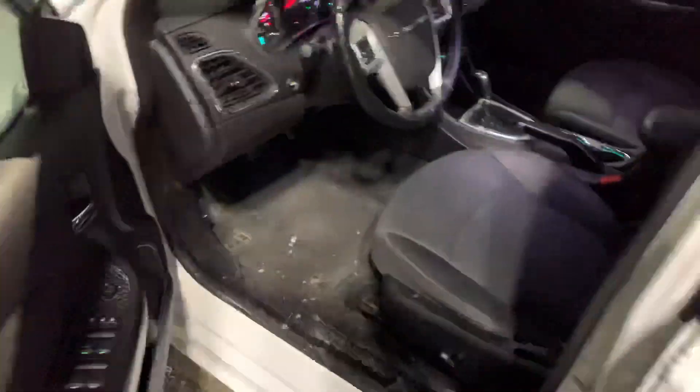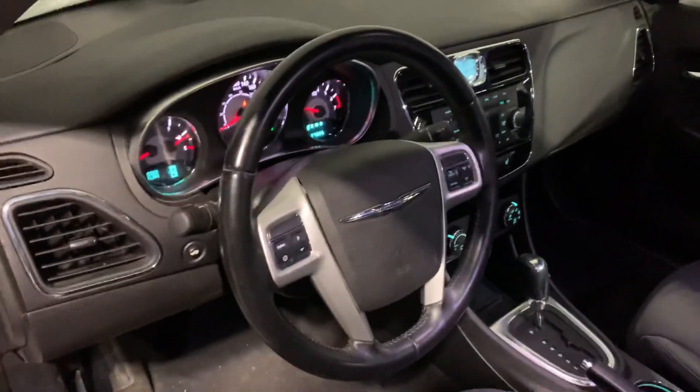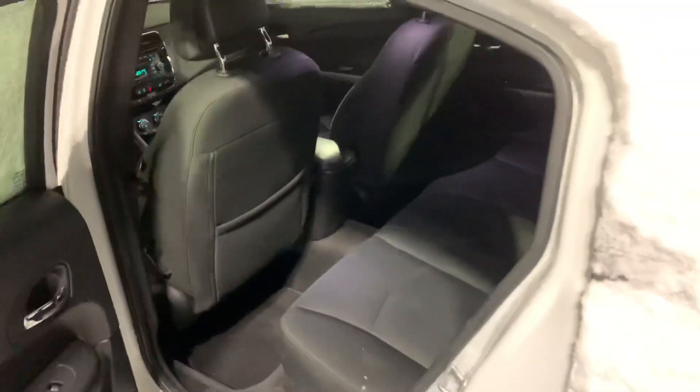Coming on inside, you get a power driver's seat, heated seats, illuminated cup holders, and so much more. Coming into the back, you can see you have tons of space for your rear passengers there.